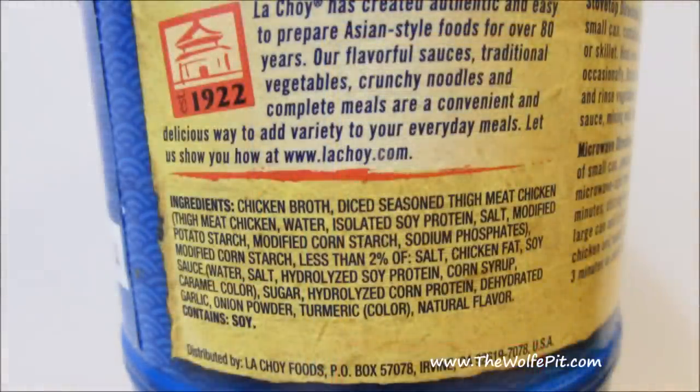Now on to the ingredients in the chicken and gravy, and frankly it has a lot of crap in it. Even though I don't personally have a problem with or mind eating MSG, and the label does not specifically say it contains MSG, it does in fact contain MSG — and it's hidden in words like isolated soy protein, hydrolyzed soy protein, and hydrolyzed corn protein. They all contain MSG. I don't personally have an issue with it, but some people do and some people have allergic reactions to it. So beware of what's in your food.